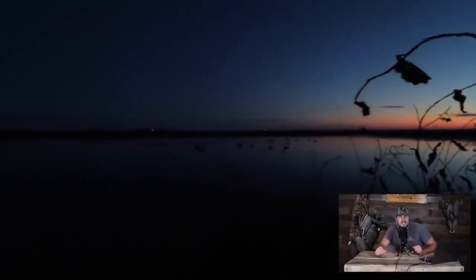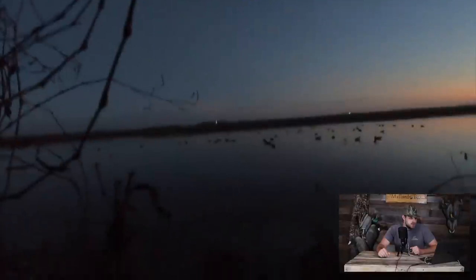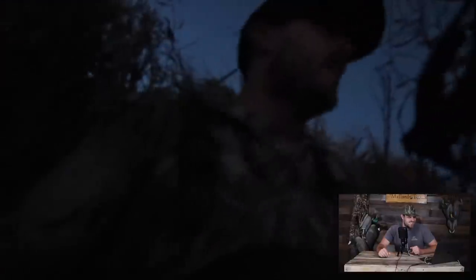We were kind of in a rush to get set up that morning, so basically got the decoys set and sat down to start hunting. It was shooting light — a little bit of a race this morning. Then right away — dead bird!